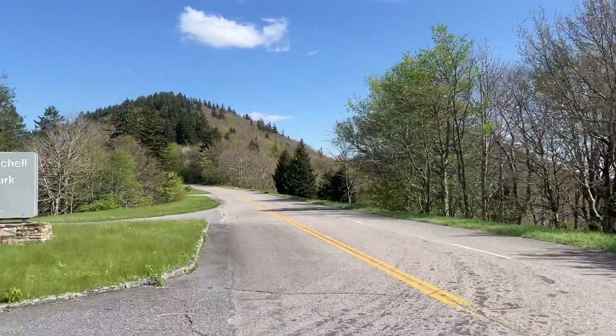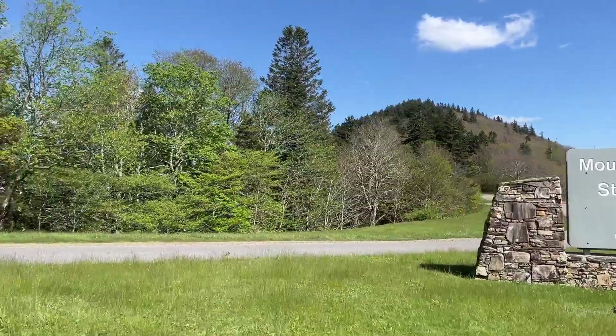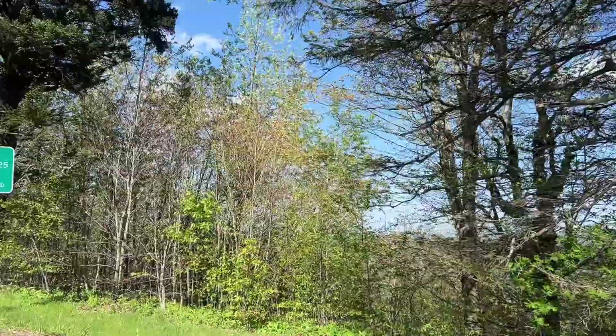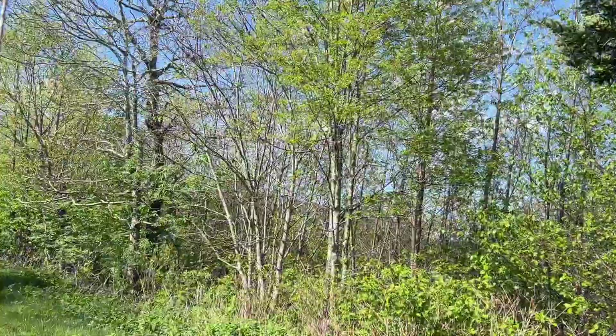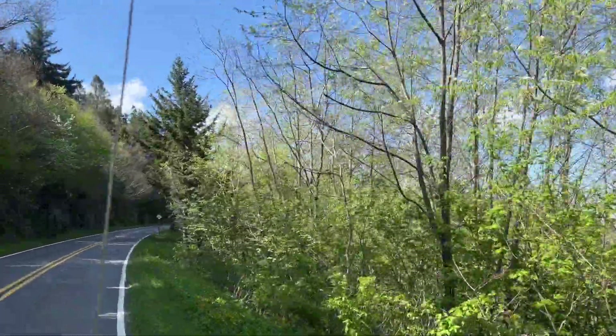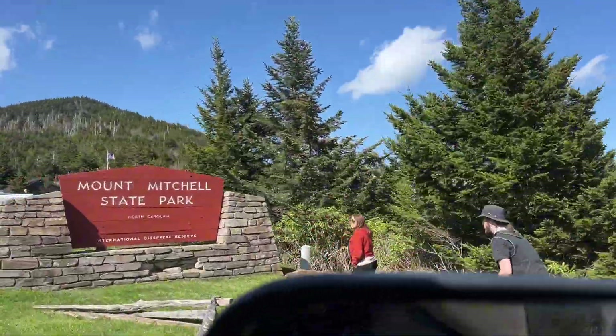We want this video to act as a bit of a travel guide, or what to expect if you're going to enter the park. The only way to access the park is via the Blue Ridge Parkway. This is a very desolate area with little cell phone reception. There are no gas stations and very few restrooms, so prepare accordingly.